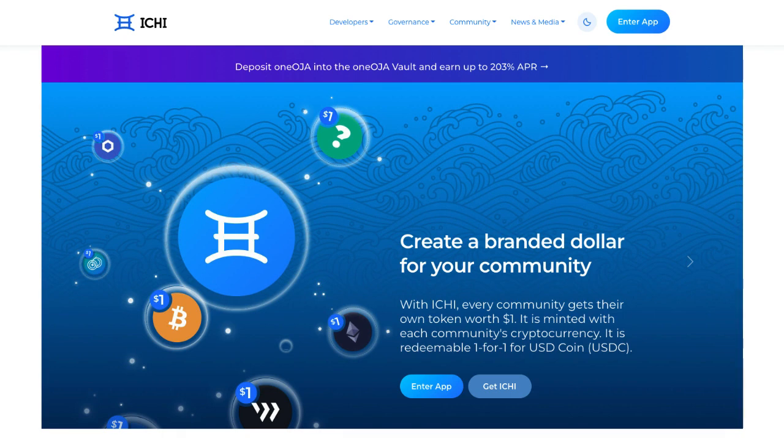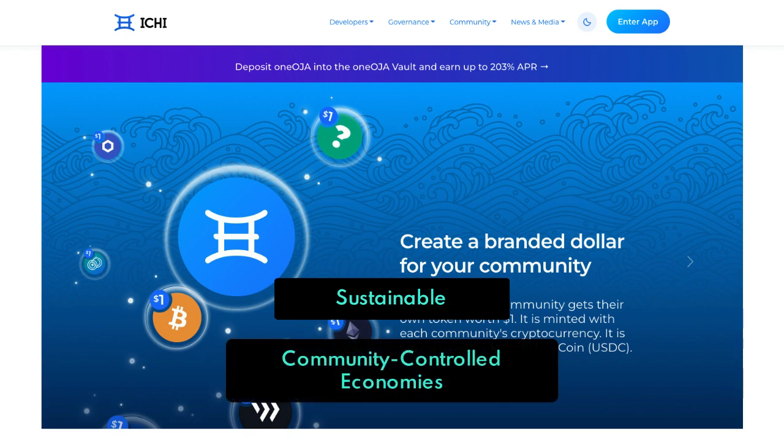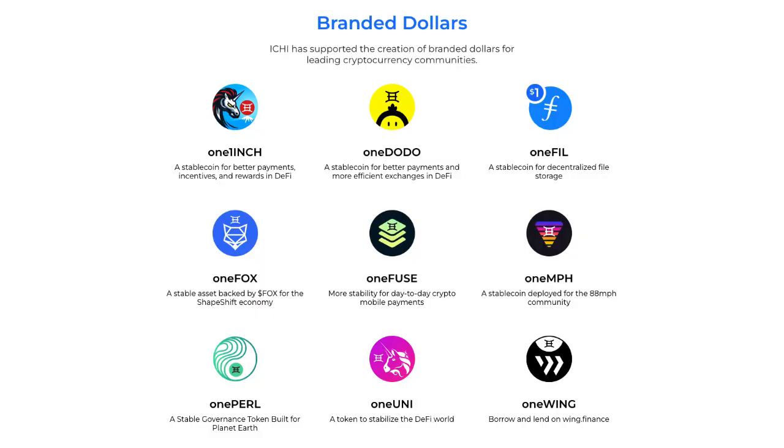Itchy is a DeFi project that provides other crypto projects with the tools they need to operate their own sustainable and community-controlled economies. Itchy was released last summer and they are growing rapidly. They have a concept called Branded Dollars, and these dollars are actually worth exactly $1 and backed by their native token.